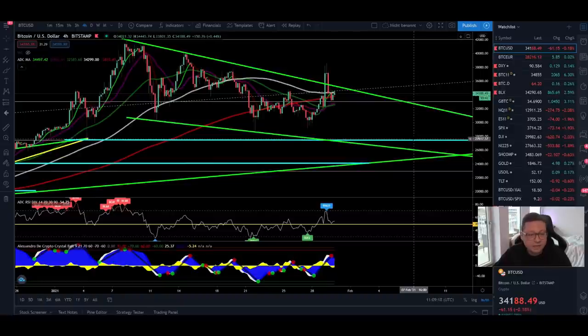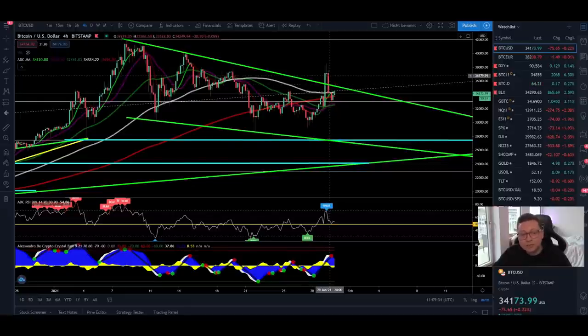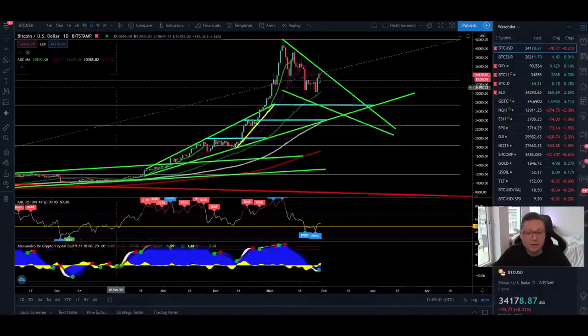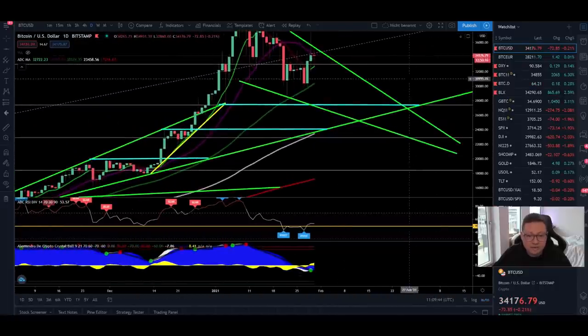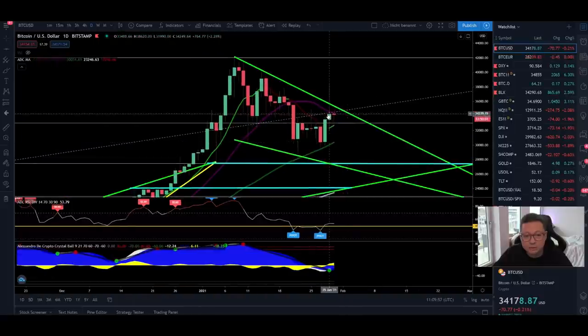Yesterday we broke out to the upside, and I told you in yesterday's video that first we need several four-hour closes above the new potential support at around $36,000. We crashed immediately after the second four-hour close back below that support. In the daily timeframe, I said it would be key to see the daily close — whether we could close above that new support and especially above the 20 daily moving average. As you can see in the spot chart, we closed below the 20 daily moving average, and right now we're again struggling to close above it.